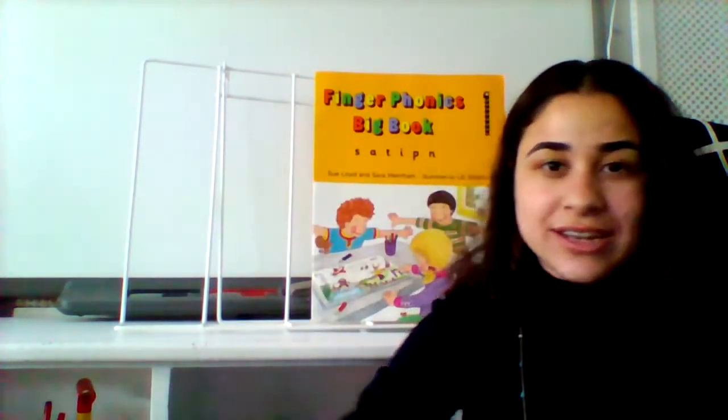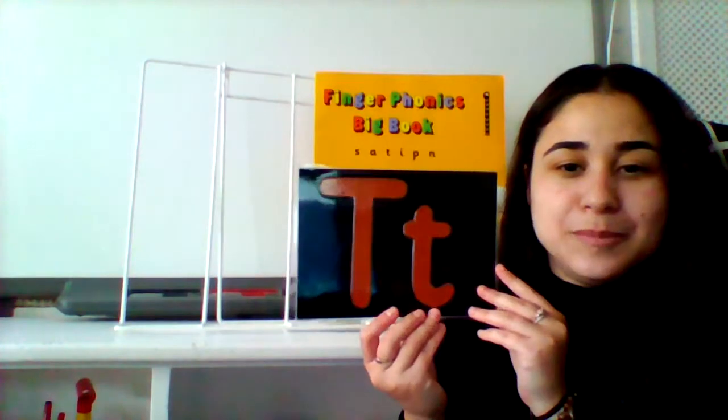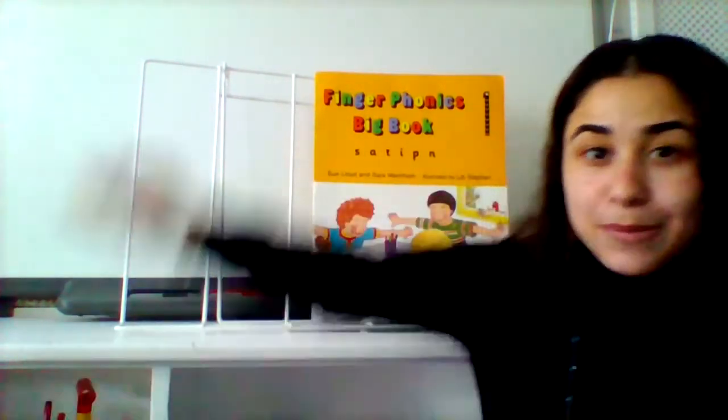Now let's look at our new sound for today. I wonder what sound this makes. Let's have a look at our finger phonics book.